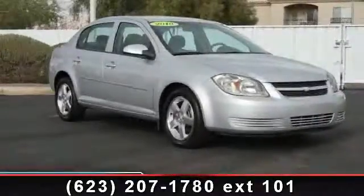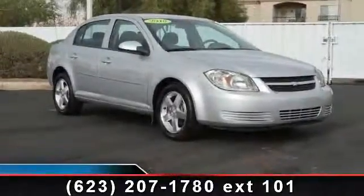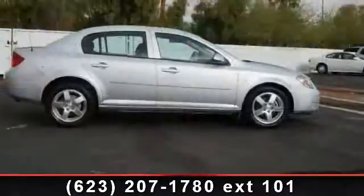Check out this 2010 Chevrolet Cobalt. If you are looking for an automobile with great features, look no further.